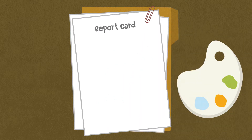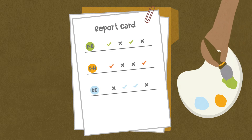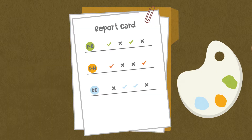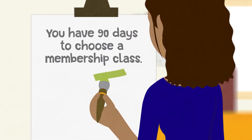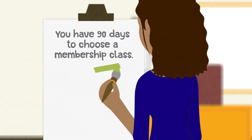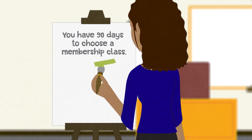There are three membership classes to choose from: class TG, TH, and DC, each with their own pros and cons to consider. You have 90 days after receiving notification from PSERS to choose a membership class. This choice is final and cannot be changed, even if you leave or later return.